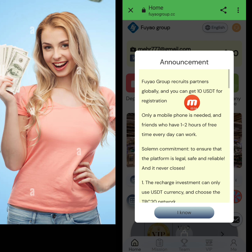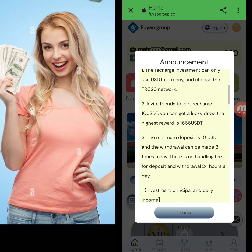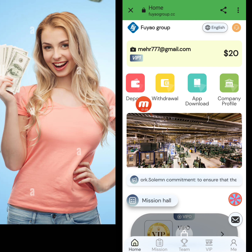When we register this website, we will receive 10 USD as a registration reward. I'm sharing all this information with you. I click 'I know' to acknowledge the company's latest announcement.